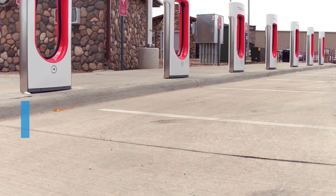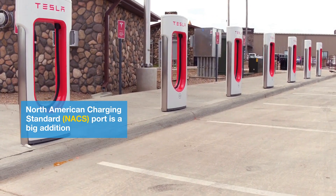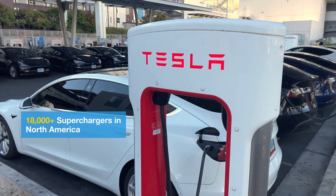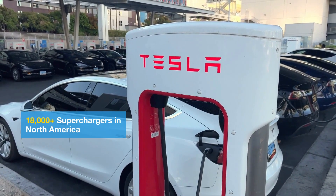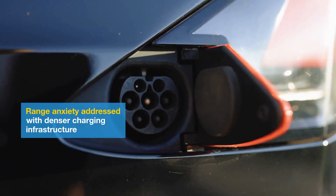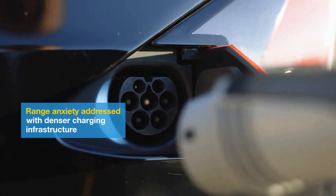NACS Charging Port: The inclusion of a NACS charging port will grant Bolt customers access to Tesla's extensive Supercharger network of over 18,000 stations across North America. This addition addresses customer demands for better charging infrastructure.